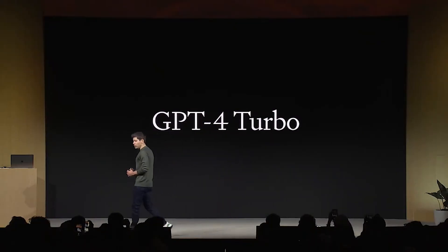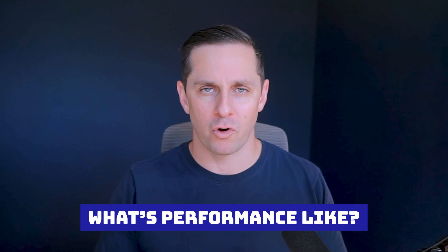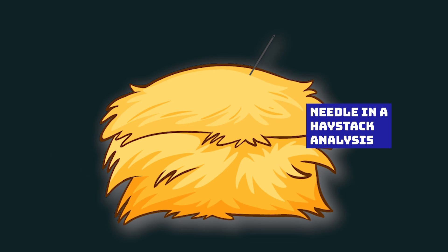OpenAI just released the new GPT-4, and I wanted to put it to the test. Sam says you can now give it 300 pages of information, but there's a question on everyone's mind: what's performance like? I spent $200 making 250 API calls, testing how good the new GPT-4 was at retrieving information from a long context. I dropped a random fact somewhere in the middle of the text to see if GPT-4 could pull it out — I called it a needle-in-the-haystack analysis.